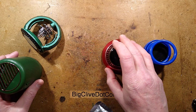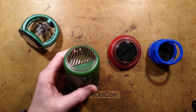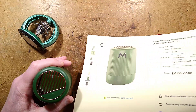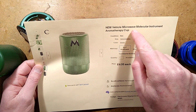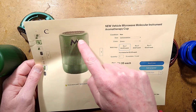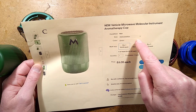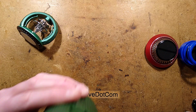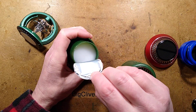This one here is my prized possession among all the ones I bought, because there's a huge translation error in the listing. It's called 'New Vehicle Microwave Molecular Instrument Aromatherapy Cup,' and the aroma — somehow they've managed to translate it to 'deforestation.' I was a bit disappointed because I wanted my deforestation, you know — it smells like deforestation — but it doesn't. It just smells of sort of plants.